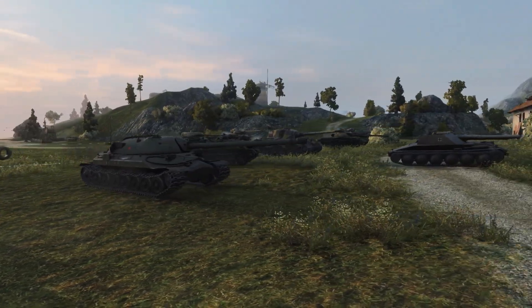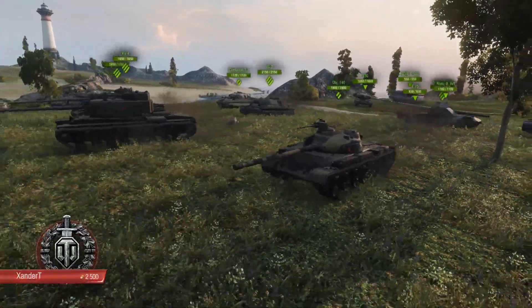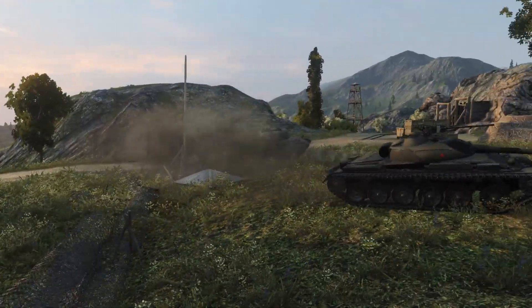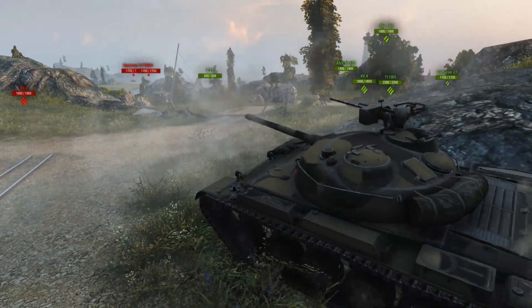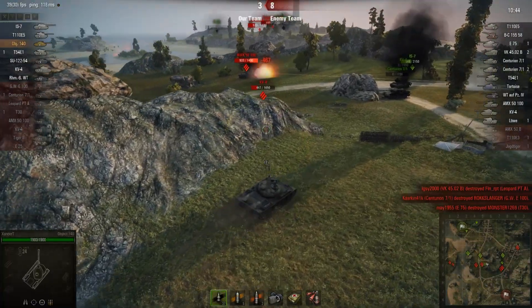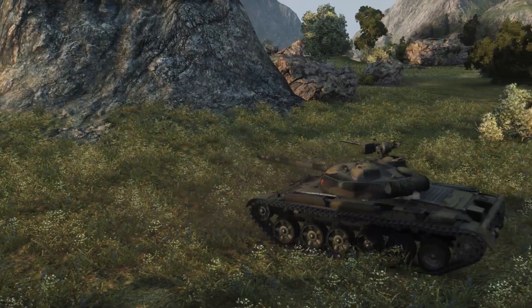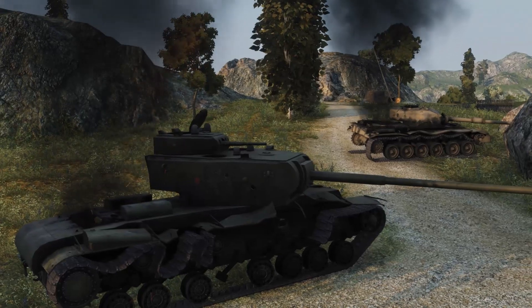Let's relax with a traditional top gun for a while. Tier X mayhem on Mines with Xander T taking his Object 140 on a killing spree. The Object leads the charge as the team takes possession of the central high ground. The first minutes are spent jockeying for position — shots are fired, but nothing much happens other than friendly tanks dying. With the score at 3-8, it's starting to look like it's now or never. Every ally on the hill is dead, and enemies are driving up to claim it.